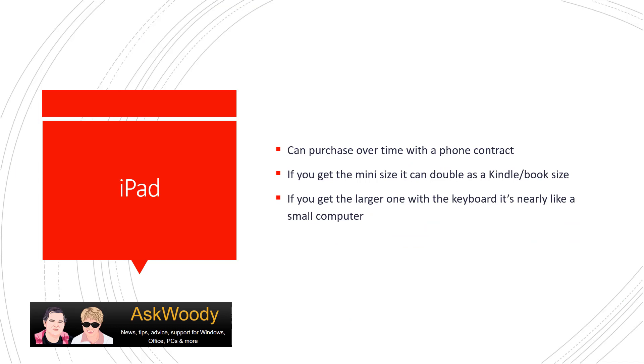Now here's my next advice for a good geek gift, and this one's a little more pricey. This is a gift for people you really love because it is expensive. It's also a gift you may want to buy yourself — and it's an iPad. One way to spread the cost over time is to get it with a phone contract if you have it connected to cellular. You can usually get it one of two ways: with cellular or without, just with a Wi-Fi connection.